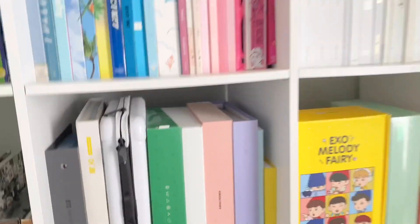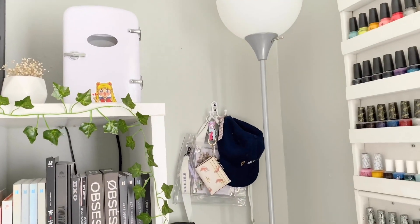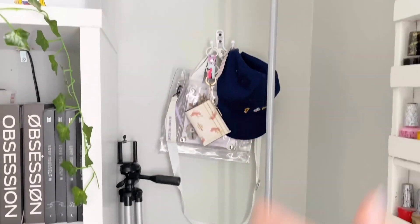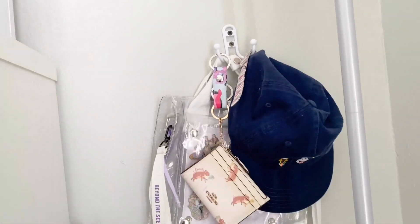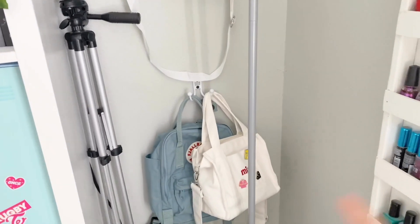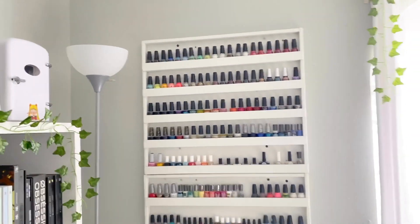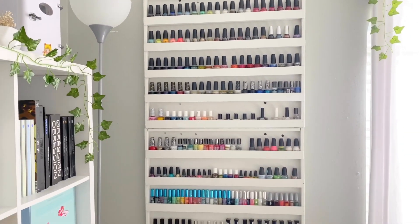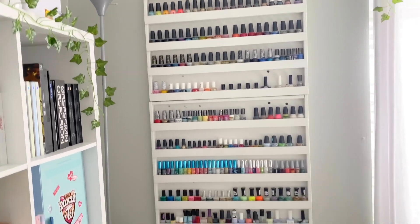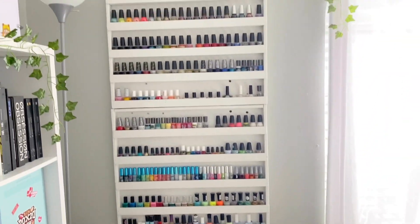Over here I just got this lamp from my brother since he moved out. I have two hooks with some bags: my little Disney hat, my wallet, my clear bag for concerts, my tripod, my mini bag, and my Tonkin bag. Then I have my nail polish shelf — my grandfather built this for me. I used to collect nail polish but not so much anymore.